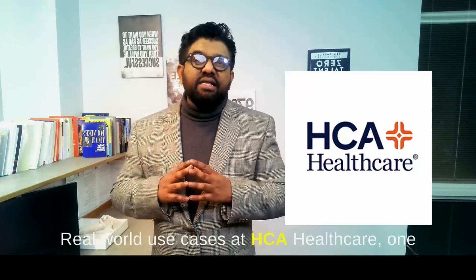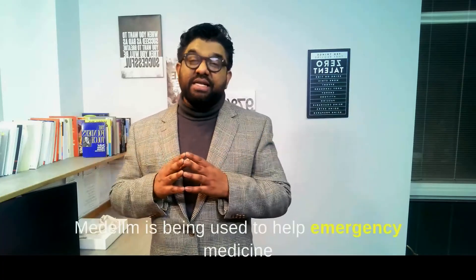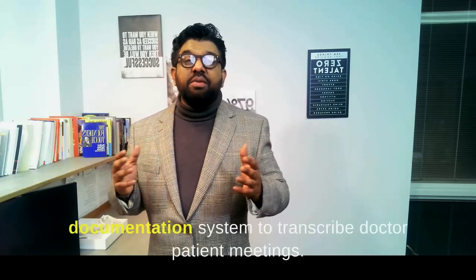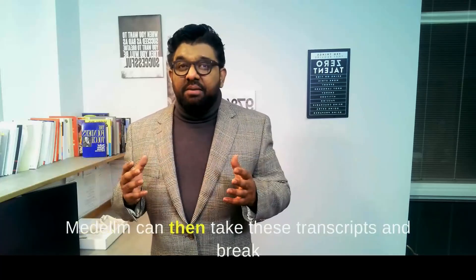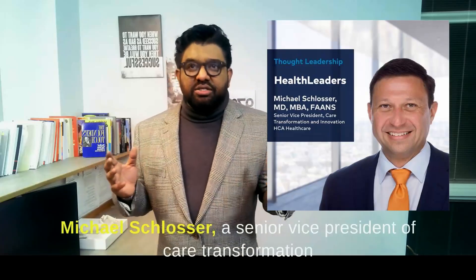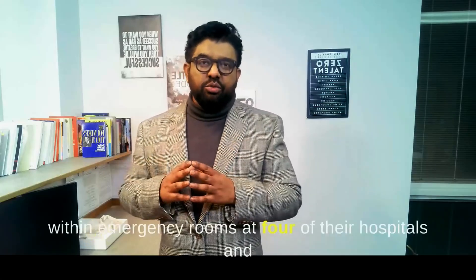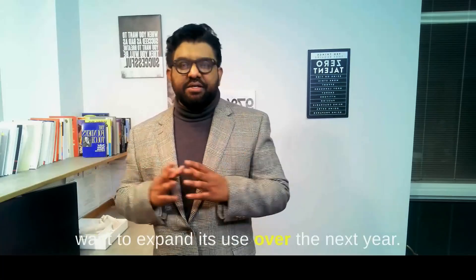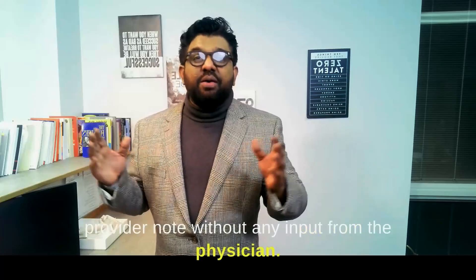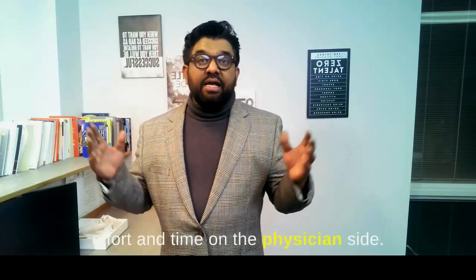At HCA Healthcare, one of the largest health systems in the US, MedLM is being used to help emergency medicine physicians automatically document their interactions with patients. HCA is using an ambient speech documentation system to transcribe doctor-patient meetings, and MedLM can then take these transcripts and break them into components of an ER provider note. Dr. Michael Schlosser, a senior vice president of care transformation at HCA, said they have been using MedLM within emergency rooms at four hospitals and want to expand its use over the next year. By January 2024, Schlosser expects Google's technology will generate over half of a provider note without any input from the physician — significant relief for doctors who spend up to four hours a day on paperwork.